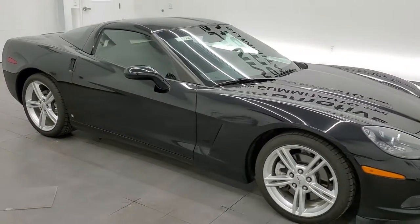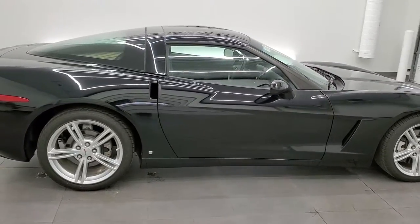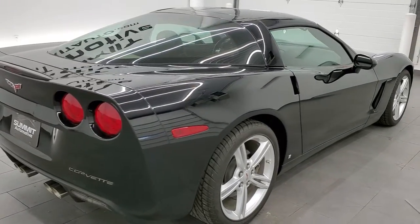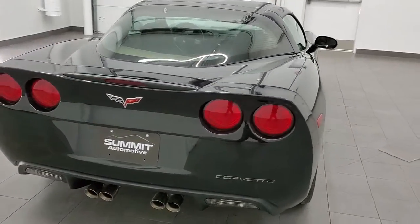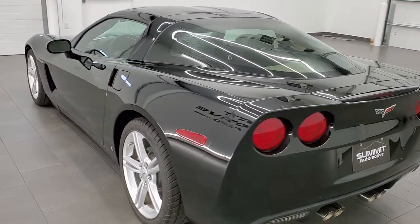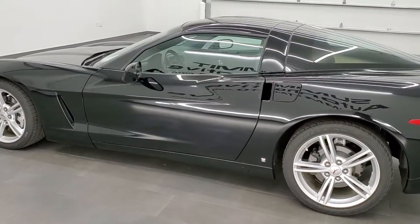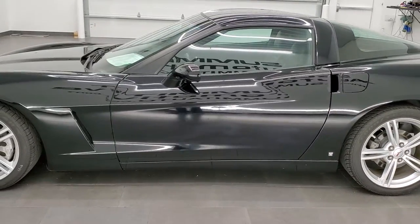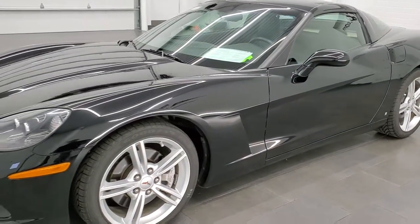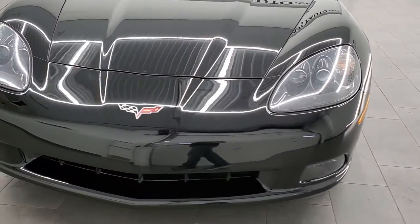This 2008 Chevy Corvette 1LT is stock number 11766Z. We're here at Summit Automotive in Fond du Lac, Wisconsin, your new and used sports car headquarters. This 2008 Chevy Corvette has the 6.2 liter V8 LS3 motor which pumps out 430 horsepower. This car has been fully safetyed and inspected by our service shop, has a fresh oil and filter change, all the fluids have been checked and topped off, and this car is 100% ready to go.